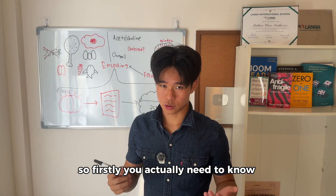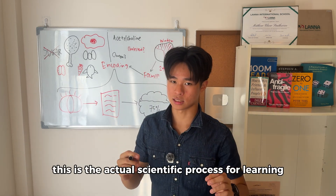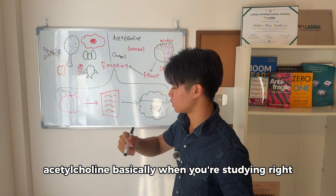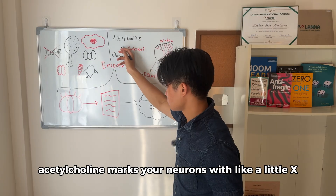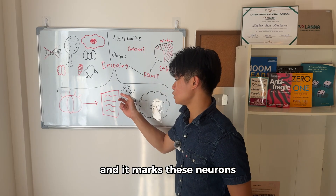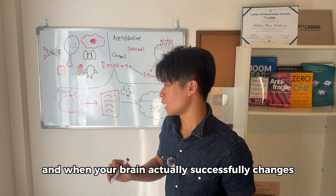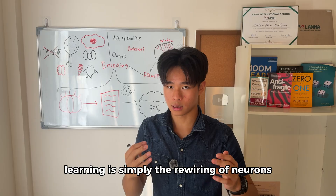First, you need to know how your brain actually learns, and we call this process encoding. This is the actual scientific process for learning — not studying, not revising, not taking notes. It's encoding. The way your brain encodes is by using a chemical called acetylcholine. When you're studying and trying to get material into your brain, your brain generates acetylcholine, which marks your neurons with a little X. When you go to sleep and enter deep REM sleep, those neurons become strengthened and your brain actually changes shape. That's how learning works — learning is simply the rewiring of neurons.